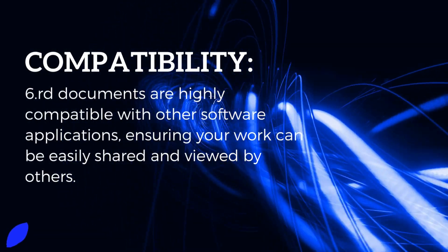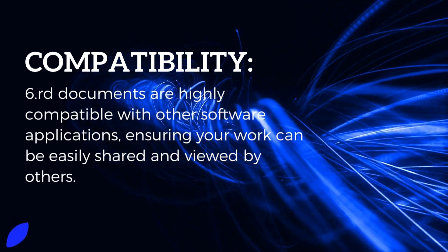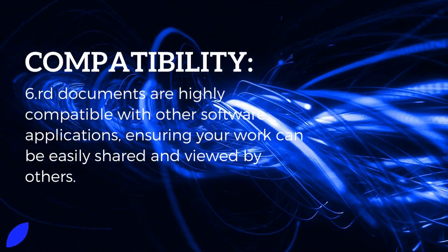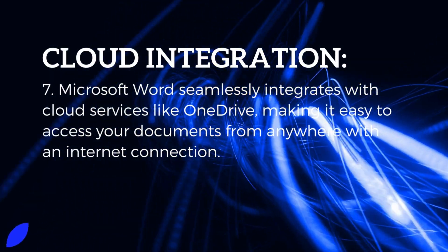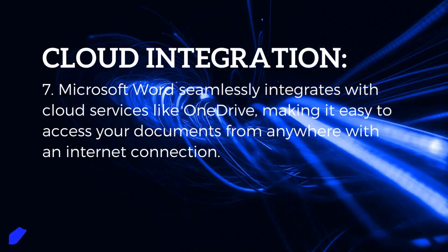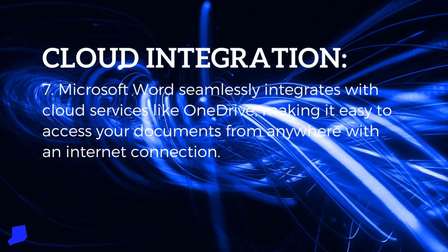Key feature 6: Compatibility. Word documents are highly compatible with other software applications, ensuring your work can be easily shared and viewed by others. Key feature 7: Cloud Integration. Microsoft Word seamlessly integrates with cloud services like OneDrive, making it easy to access your documents from anywhere with an internet connection.